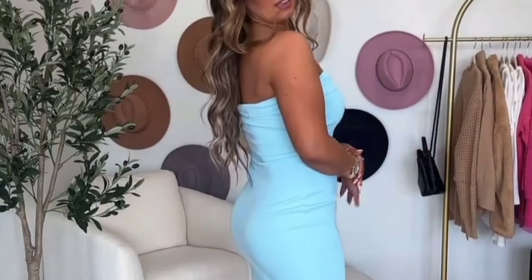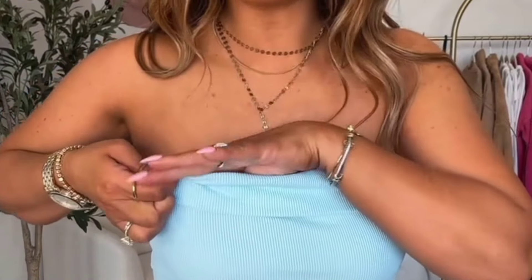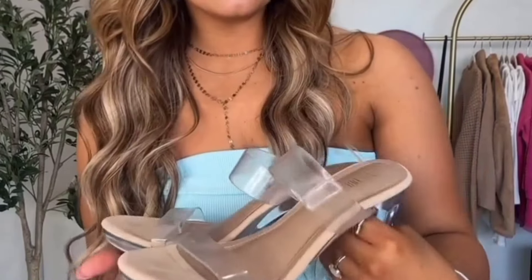I love a good strapless dress and this one fits so good. It is incredible high quality material — it stays up. There's a little fold-over part up top, and it has a little silicone strip that helps keep it up and keep it from falling. But the material doesn't really allow for it to fall anyway. It's so comfortable.